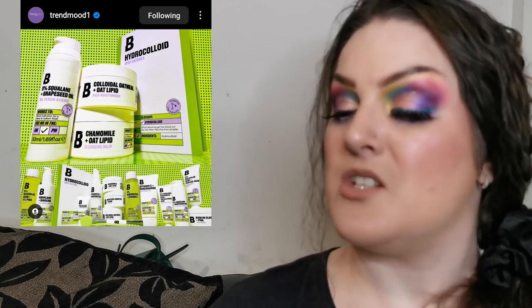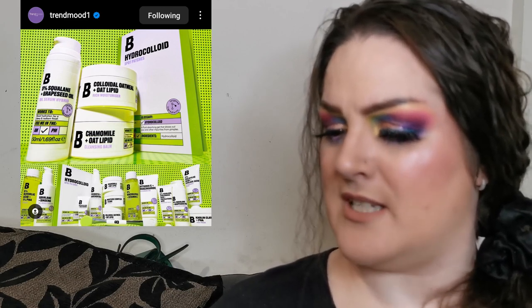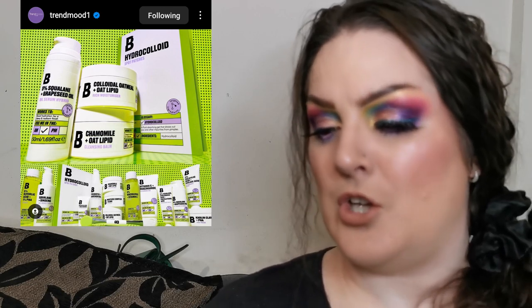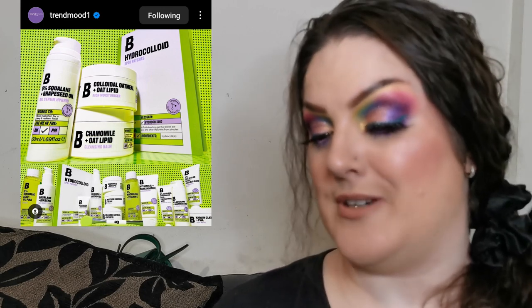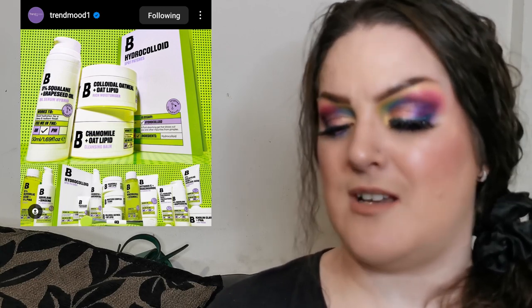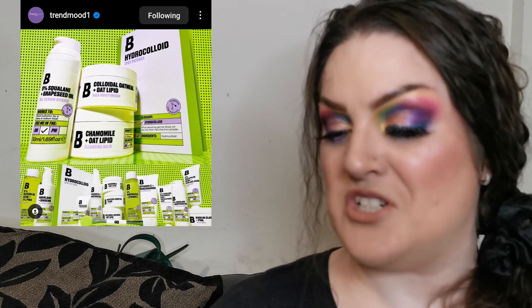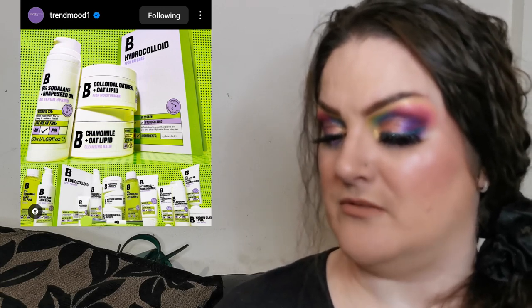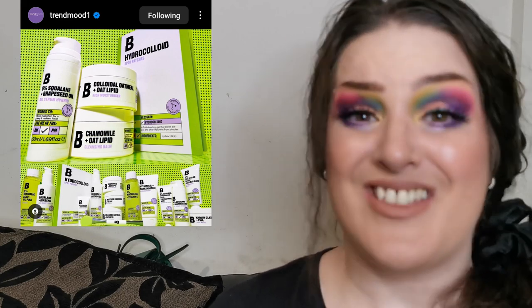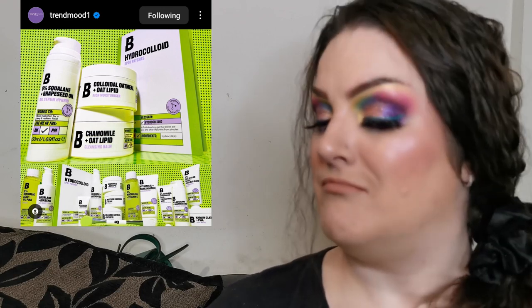Beauty Bay also have a prebiotic and avocado oil cleansing gel to rebalance and refresh the skin — a slight amendment to the formulation. There's also a colloidal oatmeal and oat lipid rich moisturizer for £9, known as the Thirst Class Rich Moisturizer to hydrate and replenish skin, and hydrocolloid spot patches returning for £7. There are a lot of new things — I'll definitely be checking these out as I love Beauty Bay products.